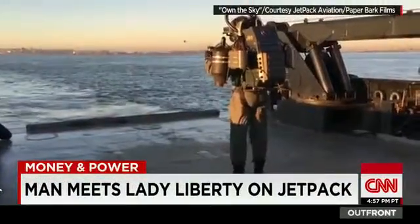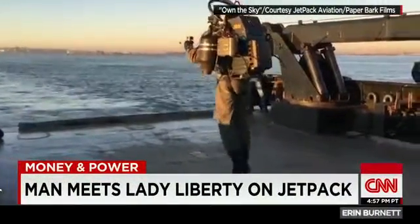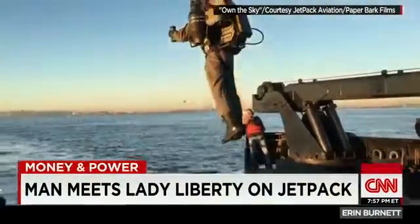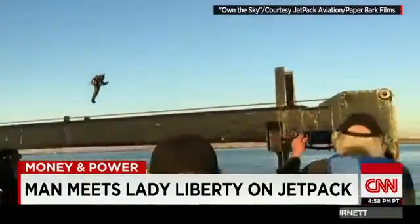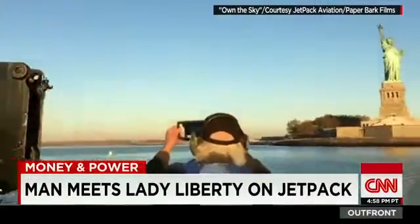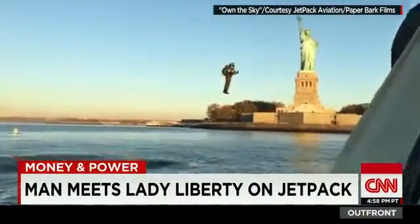Though the actual blast off from a boat was fairly gentle. The founder of Jetpack Aviation, David Maiman, is the test pilot. And yes, he and his chief designer had to get all kinds of approvals to pull this off.